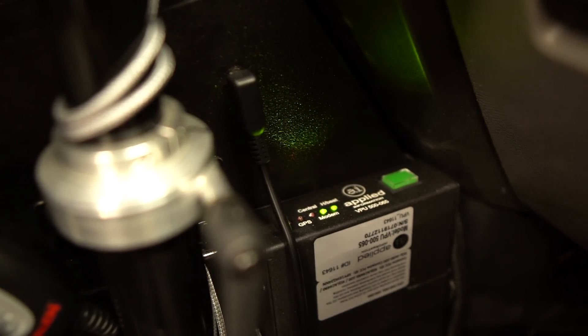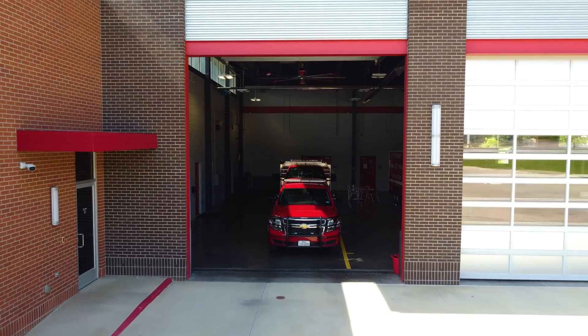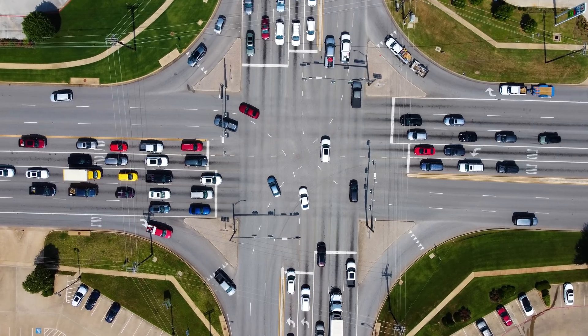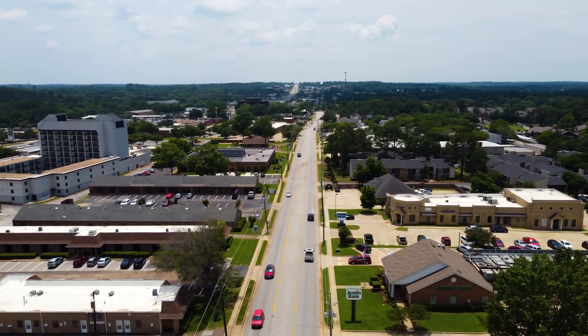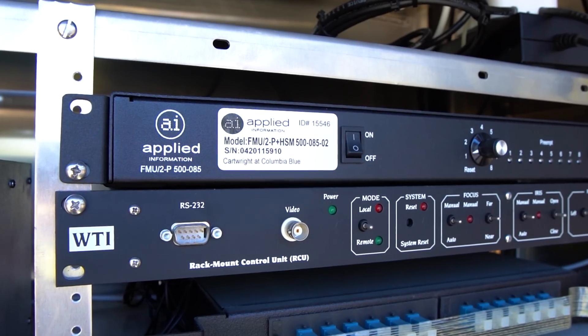We are putting the Applied Information preemption devices on all frontline vehicles. Once installed, our trucks should be able to talk to 126 different traffic signals throughout the city. That is huge. That's putting us in the forefront of technology. It's the way of the future, and I love being a part of it.